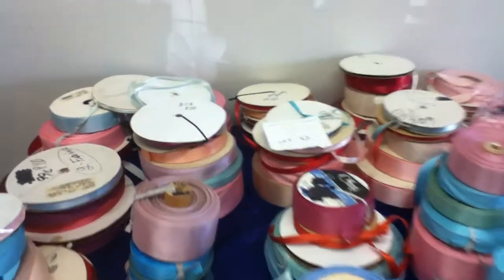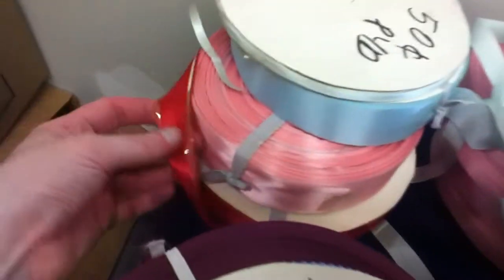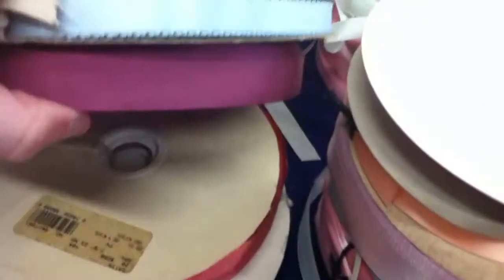Lot number 42 is 95 rolls of different satins. It's a pink satin, we have a red satin here. This is a paper satin, light blue satin.